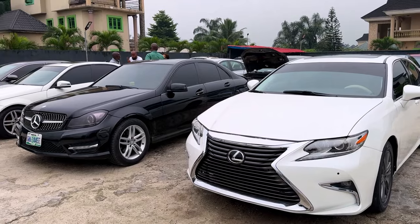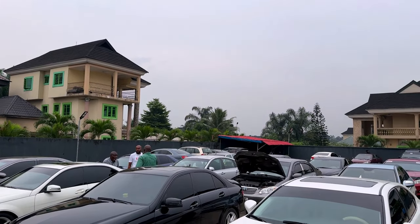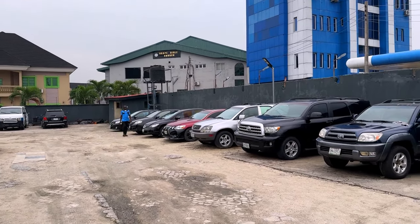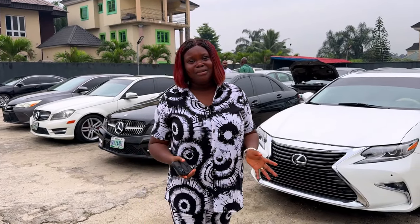Welcome to Tonk Automobiles. We deal on fairly used cars, Nigerian used cars, Belgium cars. We have Mercedes-Benz, we have Toyota, we have Lexus, we have Honda. Any form of car that you're looking for, my name is Blessing Okoye Oseme.